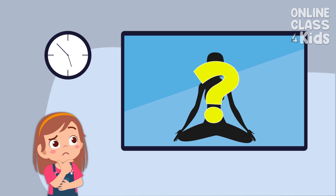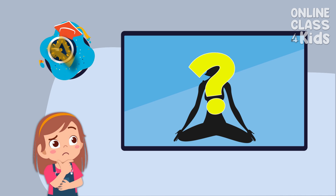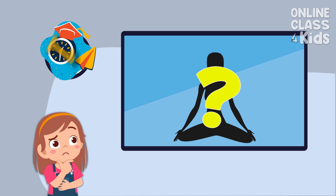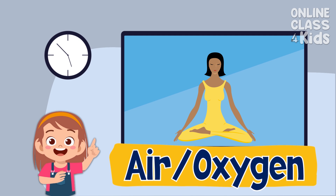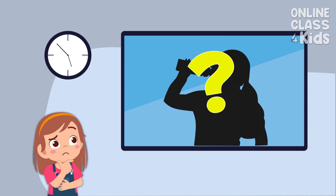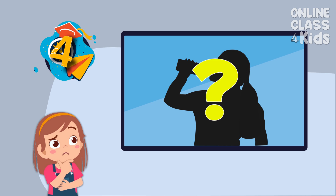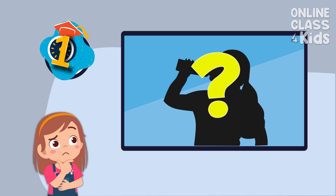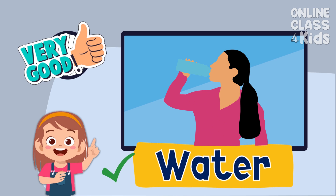What basic human need is required for the human body to survive? We breathe this in. What basic human need is used to carry nutrients around the body and take away waste? Very good! The answer is water!